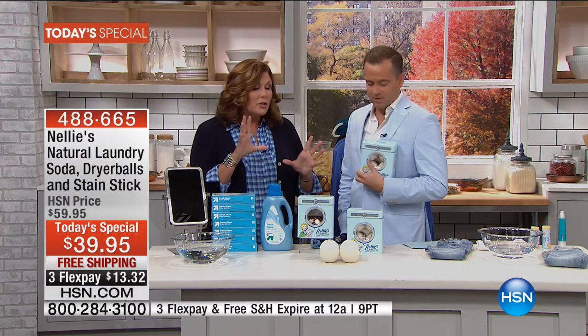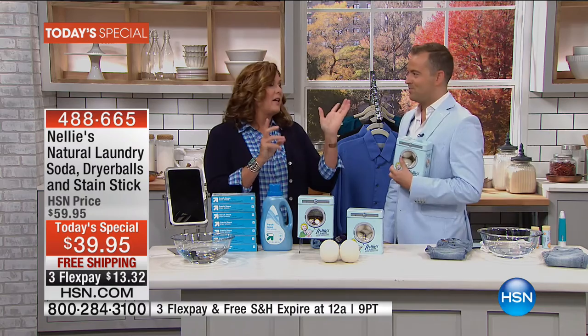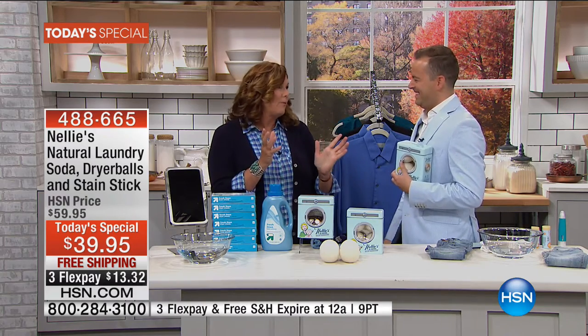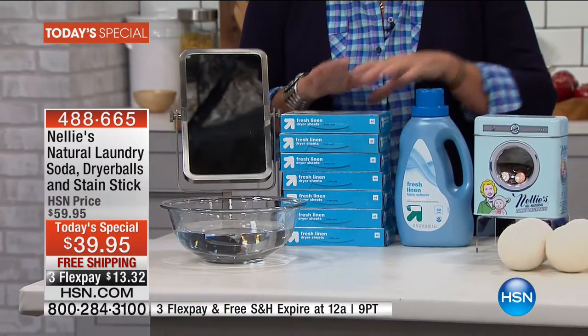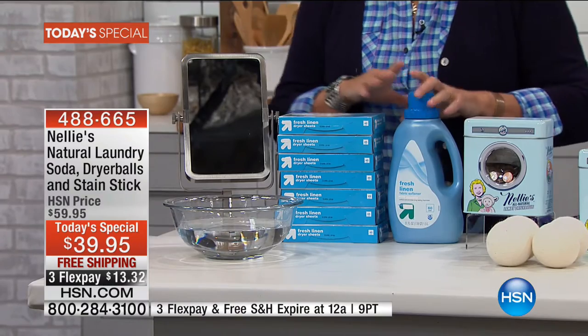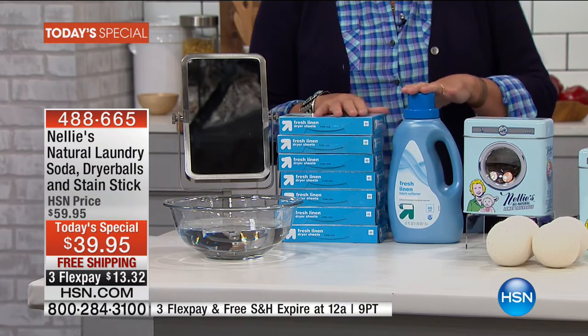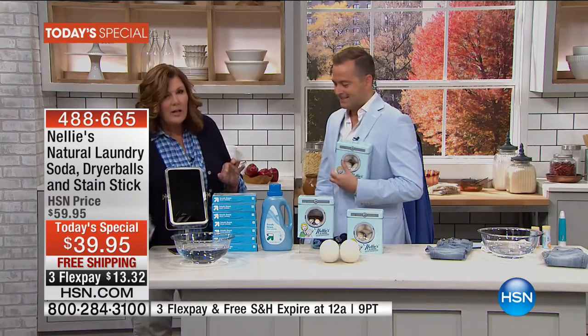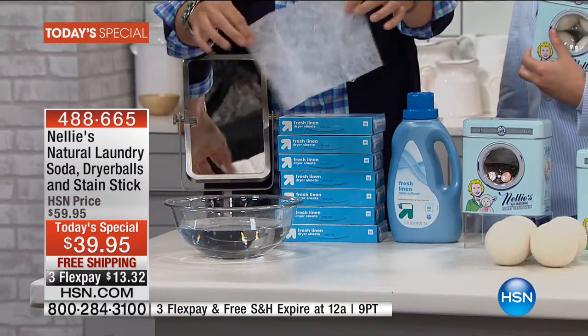These lambswool dryer balls last and last, load after load after load. Compared to fabric softeners, it's going to last longer than your dryer probably. Dryer sheets and liquid fabric softeners — those are the alternatives. Let me get on my soapbox here. Here's a national brand fabric dryer sheet. We've all bought them. You think, well, it can't be too terrible, right?